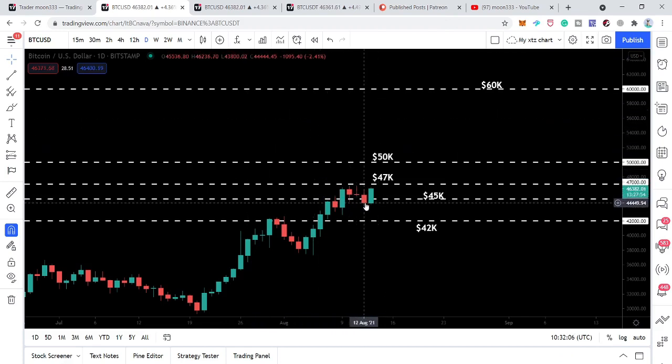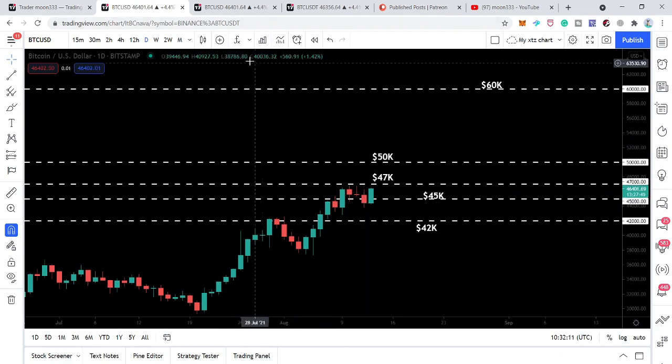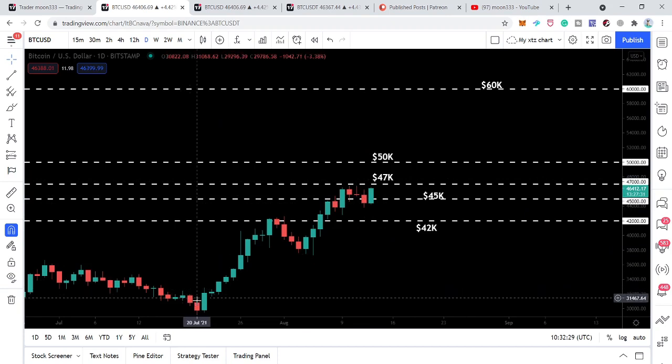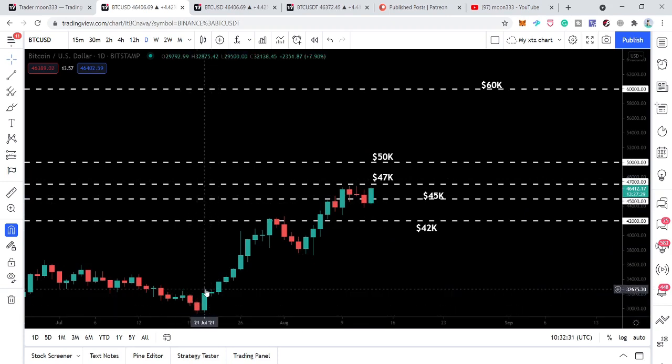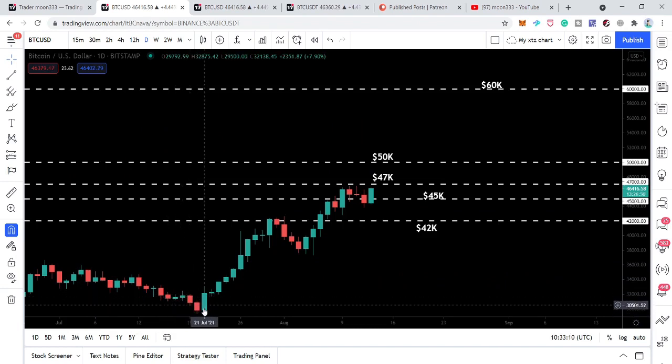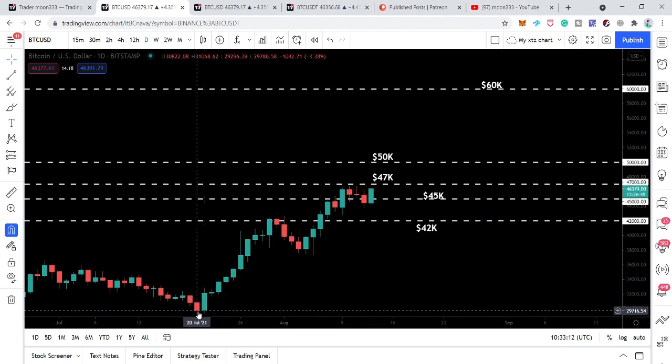On the daily chart we had a closing below 44,000-45,000. The closing was 44,444 according to the Bitstamp exchange. But now we have another bullish engulfing candlestick appeared and the price has rallied up to 46,531 dollars. Previously we had another bullish engulfing candlestick during this downtrend.